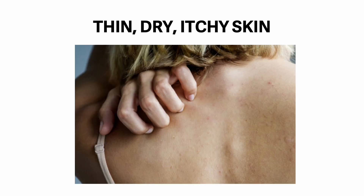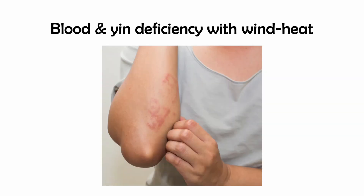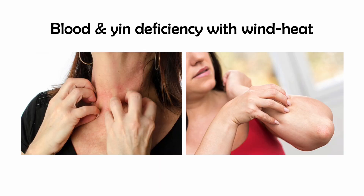Thin, dry, itchy skin: blood and heat deficiency with wind heat will manifest as thin and dry skin, hypersensitive to heat or cold, sun, pain, and allergens. Therefore, it is more likely to be itchy and irritated — this irritating aspect is wind. Redness caused by manual scratching is heat. Treatment involves preventing recurrent rise in wind and heat by tonifying blood and yin, and eliminating heat and wind from affected areas.